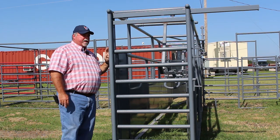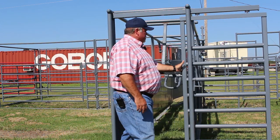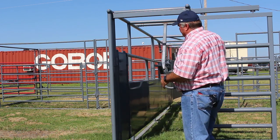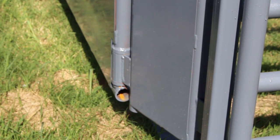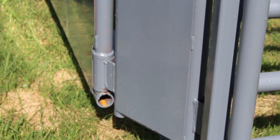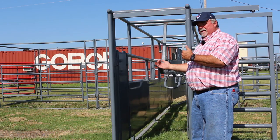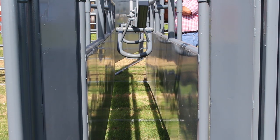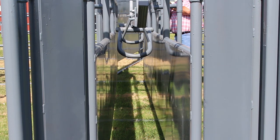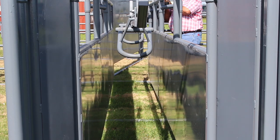First of all, you see it's equipped with a sliding tailgate — this is an optional piece of equipment. You'll notice that a lot of alleys only have one side that adjusts. With this particular alley, we felt it was important to keep the cattle centered so that when they enter a squeeze chute or a loading chute, they're centered in it — not off to one side or the other. This prevents them from hitting or bruising a shoulder, bruising a hip, or causing other problems. So on this alley, both sides adjust at the same time.